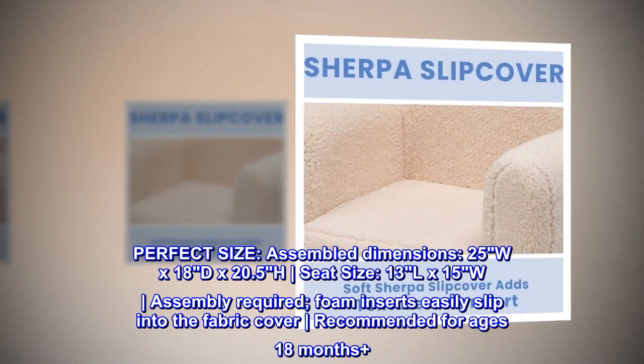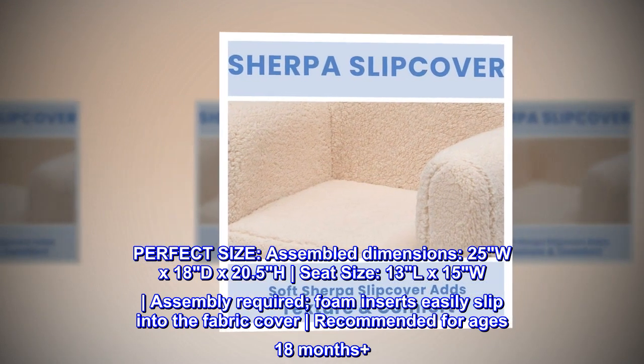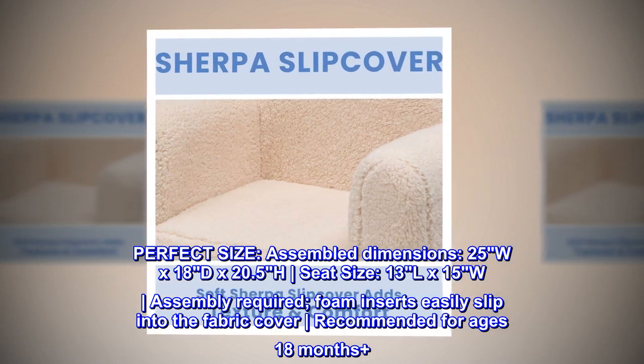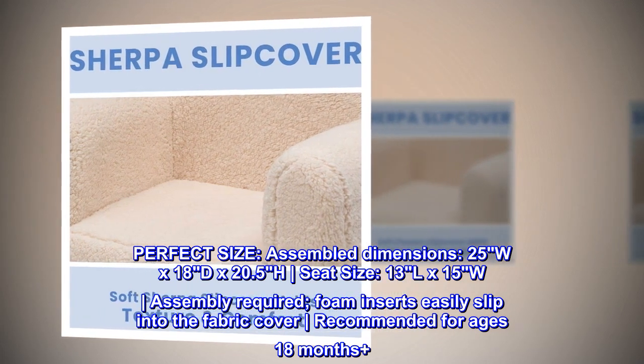Perfect size. Assembled dimensions: 25W x 18D x 20.5H. Seat size: 13L x 15W. Assembly required — foam inserts easily slip into the fabric cover. Recommended for ages 18 months plus.